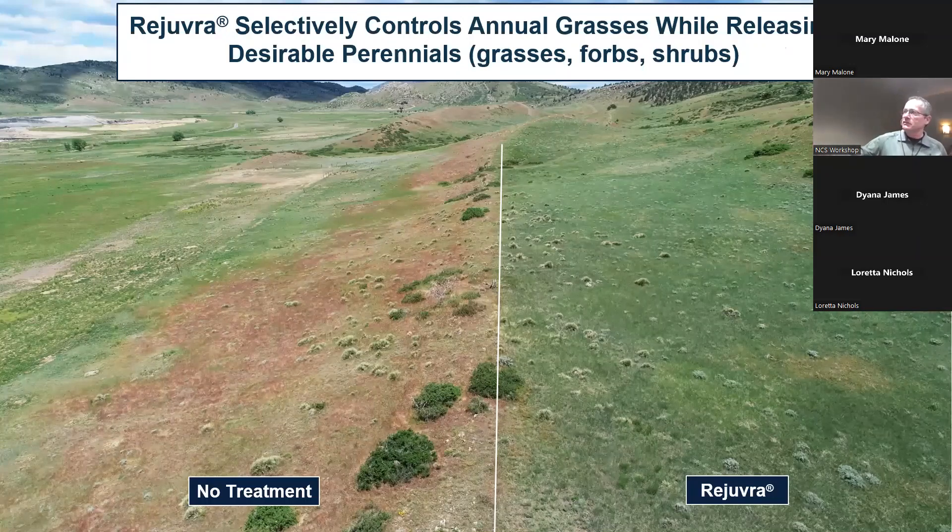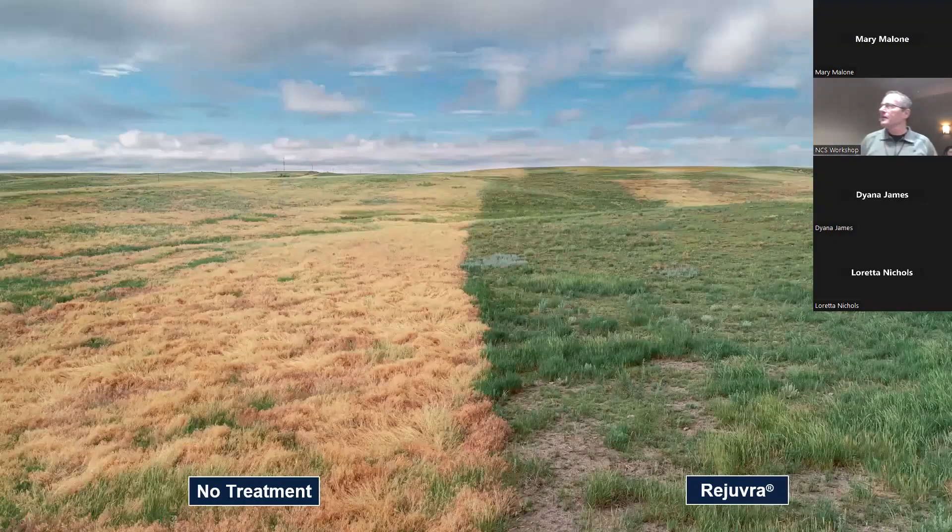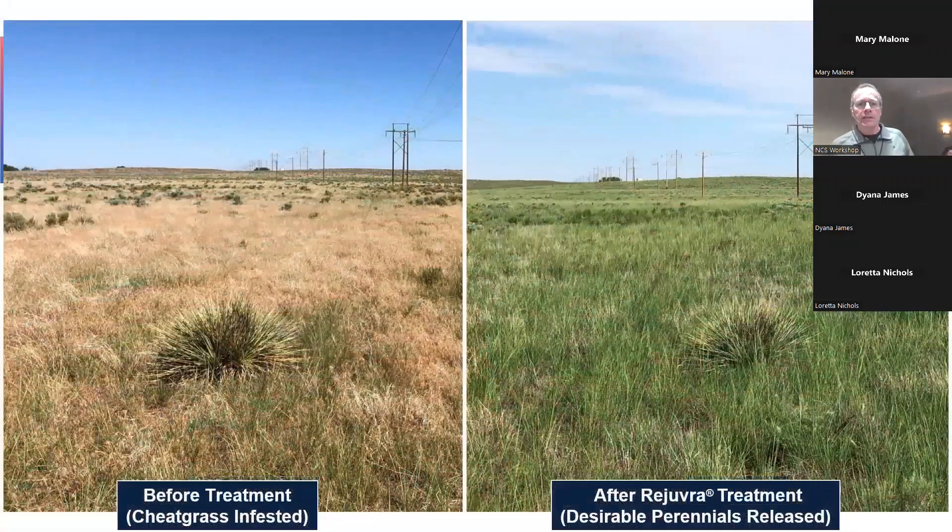Here's a nice example: the untreated side has that annual grass dry-down look, kind of purplish from cheatgrass. After treatment, you get solid perennial grasses, forbs, and even some sage. Another example: no treatment on the left versus Rejuvra on the right. In June when the annual grasses start to die down, you almost never get perennial grass growth after that because the annuals have used all the moisture. Over where Rejuvra was applied, the perennial grasses are just taking off. There may be some bare ground, but those areas often fill in as grasses spread.